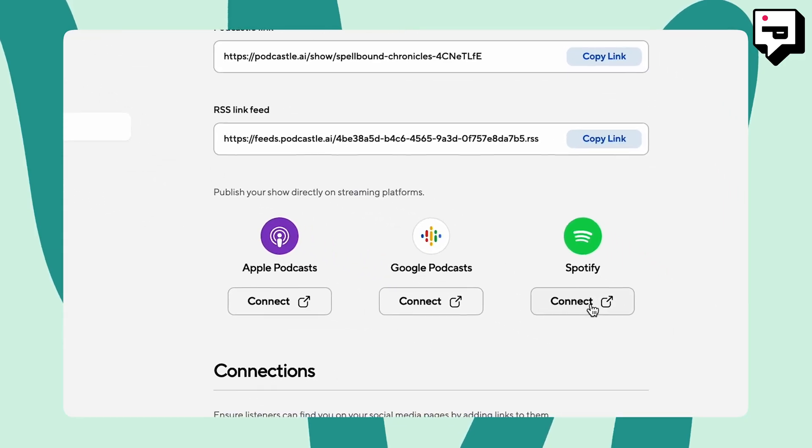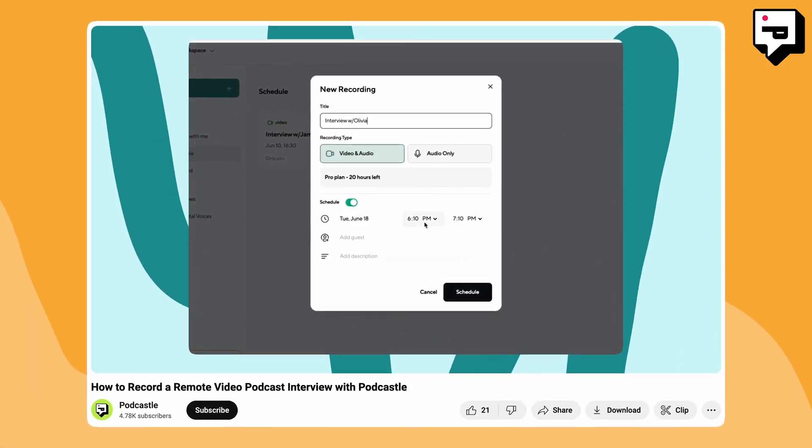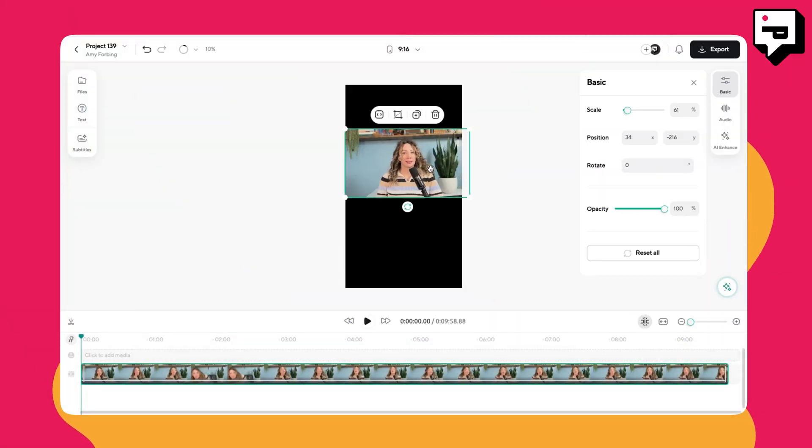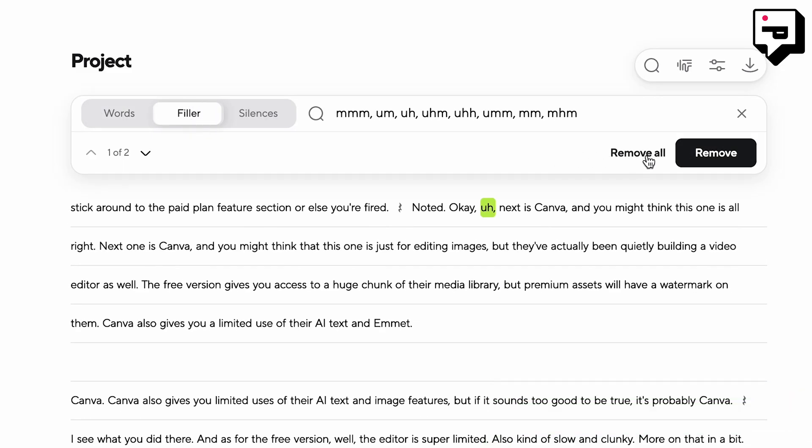Then there's Podcastle, whose whole mission is making editing super simple for complete beginners. The free version allows you to record, edit, and publish all in one place. It allows you to create content on the go with remote recording, and gives you access to all the basic editing tools as well as text features. But there are no animations to tie it all together. They do throw in one AI feature — filler word detection, which automatically removes ums, ahs, and uhs — but that's only available for audio editing, which is perfect for podcasts.